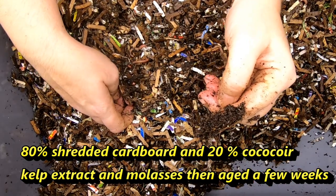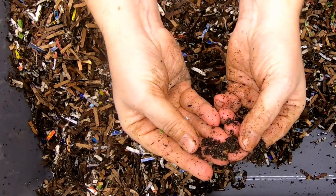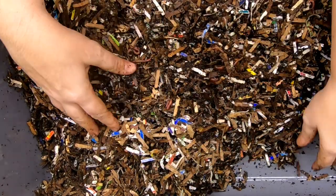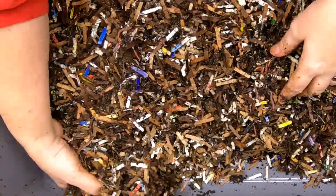And look — we have made castings. So they are definitely not prevented from eating by not having the grit.